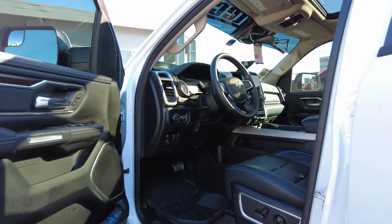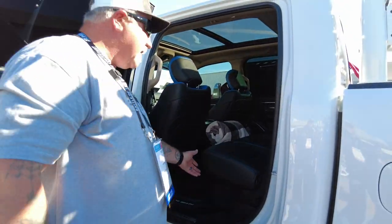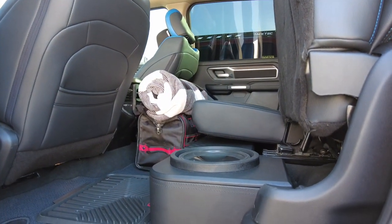We put an Alpine stereo system in it, which had already come with Alpine, but we wanted to go a little bit more fancy and make sure we could really hear it. We've got 10s under the back seat, and the amps are behind the passenger seat.